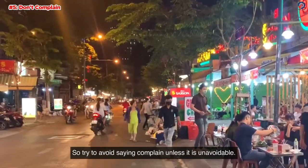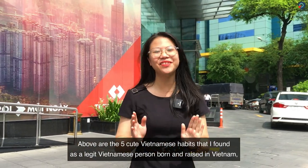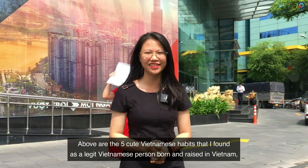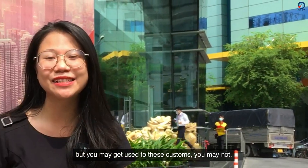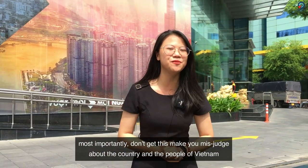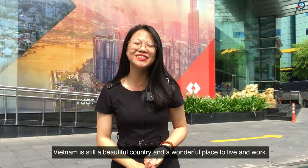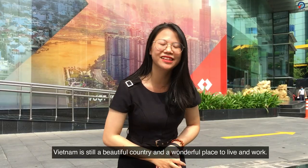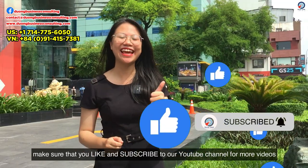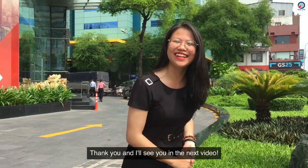Those are the 5 cute Vietnamese habits that I find as a legit Vietnamese person born and raised in Vietnam. You may get used to these customs, or you may not. Most importantly, don't let this make you misjudge the country and the people of Vietnam. Vietnam is still a beautiful country and a wonderful place to live and work. Thank you for watching this video. If you liked it, make sure to like and subscribe to our YouTube channel for more videos. Thank you, and I'll see you in the next video.